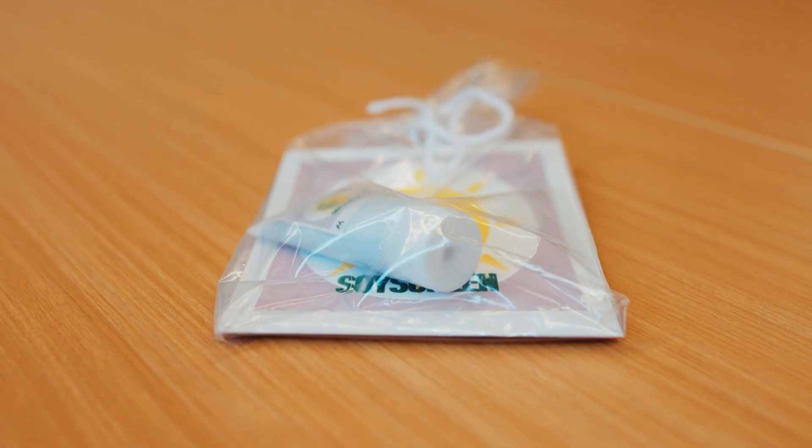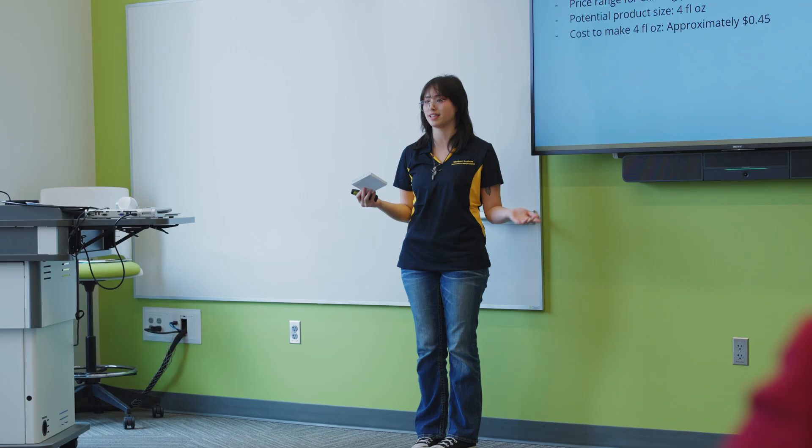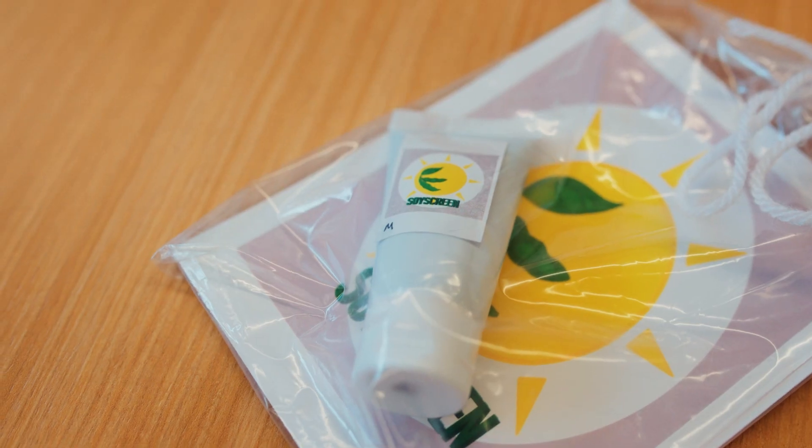We created a tinted moisturizer with an SPF component. We wanted to create this because skin cancer is the leading type of cancer diagnosed in the US, with about 9,500 people per day being diagnosed with it. During this competition I was able to solve a real-life problem with a real-life solution, and it gave me a chance to get my hands dirty and actually develop a tangible prototype.